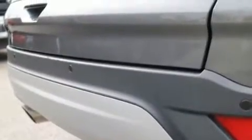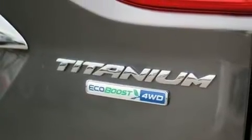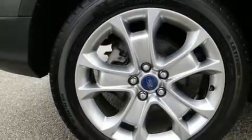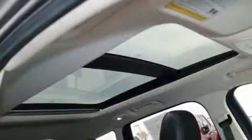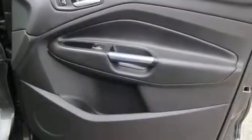Ford prioritized fit and finish as evidenced by leather upholstery, delay off headlights, a rear window wiper, adjustable headrests in all seating positions, a power rear cargo door, and power front seats. Premium sound drives 10 speakers, providing you and your passengers a sensational audio experience.